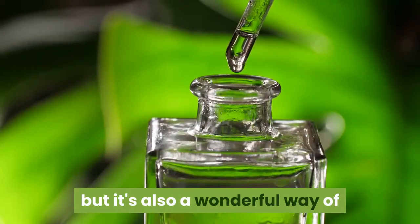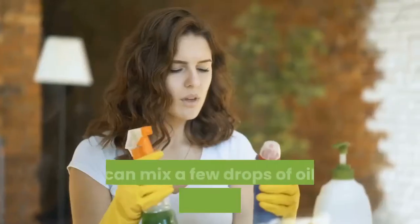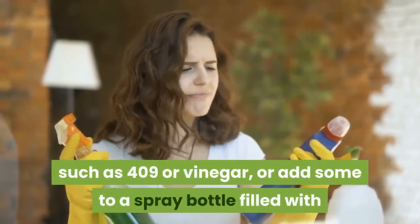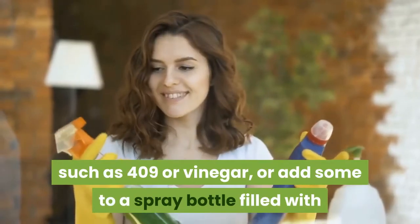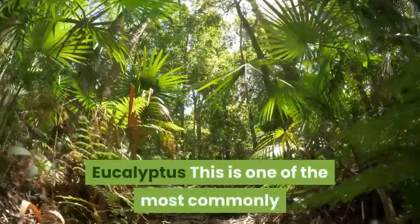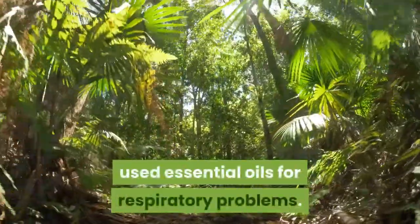Lemon: Not only is it great for treating your allergies, but it's also a wonderful way of getting a natural scent into your home. You can mix a few drops of oil into your favorite cleaning product such as 409 or vinegar, or add some to a spray bottle filled with water for a pleasant yet effective freshening.